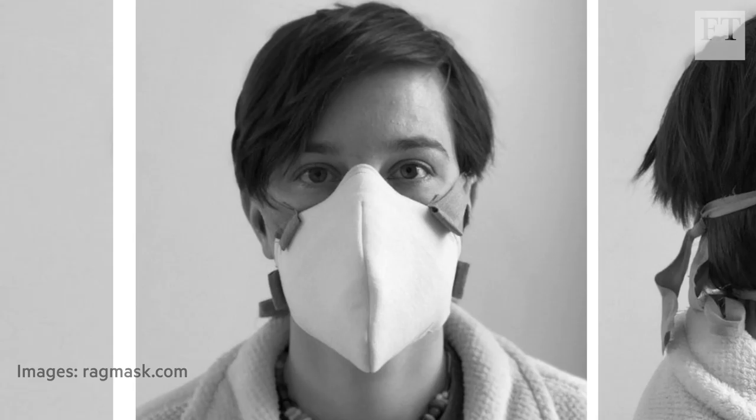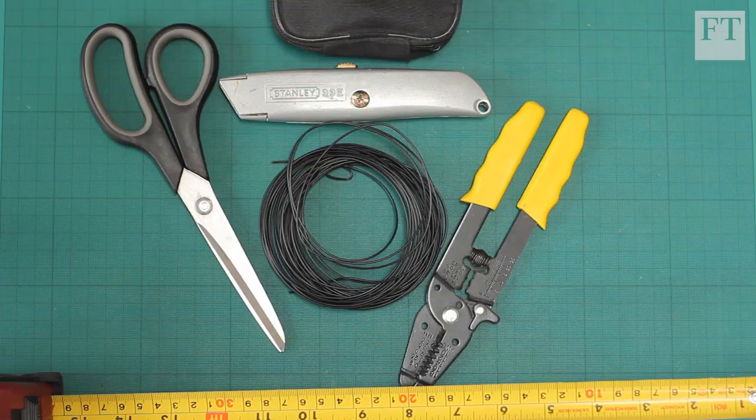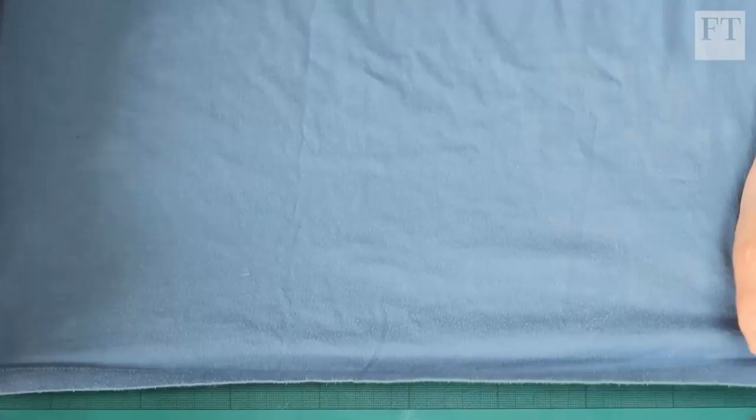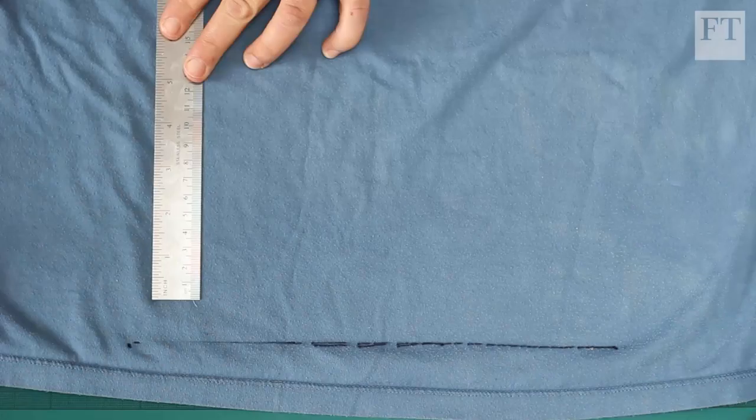Why did you decide to do this? We had a sewing machine and I tried following a few of the plans online, and I'm not an experienced sewer by any stretch of the imagination. So we just developed something that was much simpler to create — something that I could follow. That was the design constraint: could I do it? This was one of my first sewing projects.